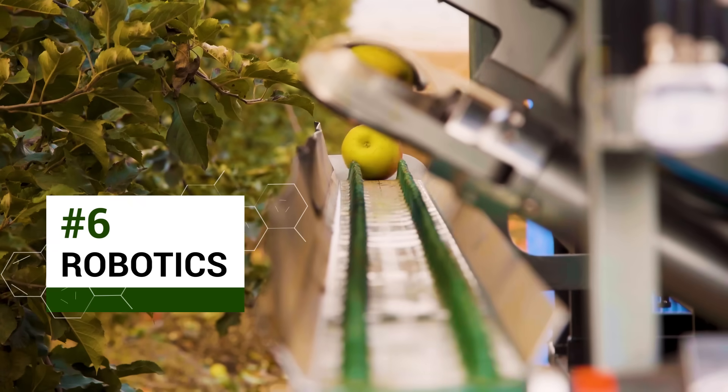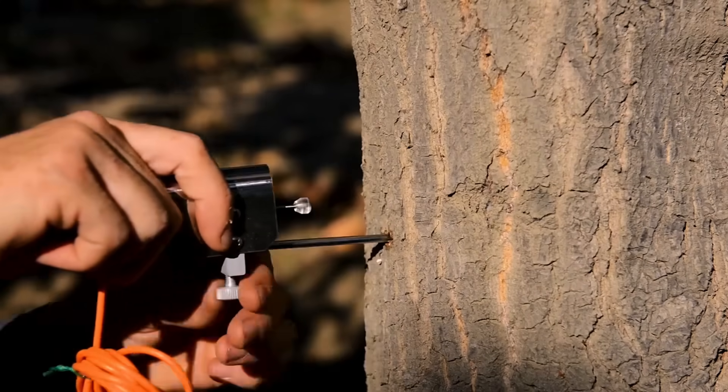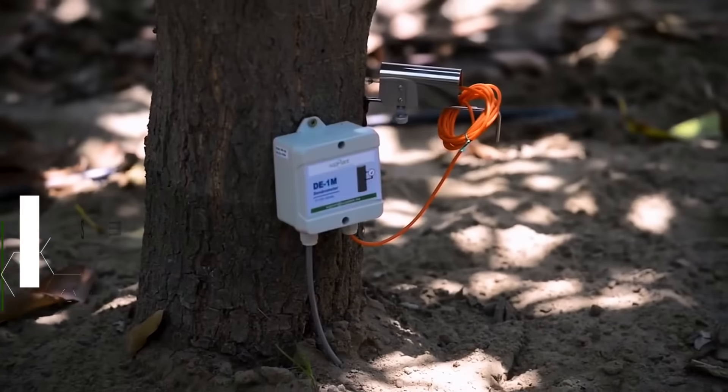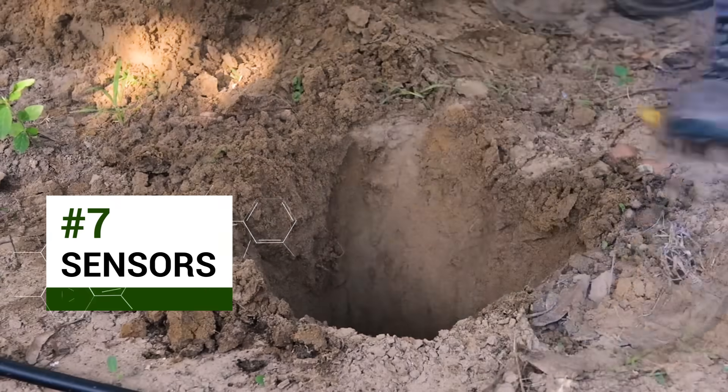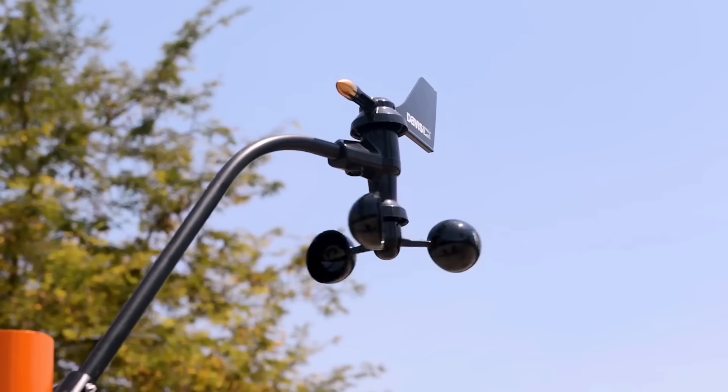FF Robotics makes robots with computer vision that can actually pick fruit straight off the trees. The Plant uses big data and sensors to communicate with plants, to know exactly what nutrients they need and when they need to be watered.